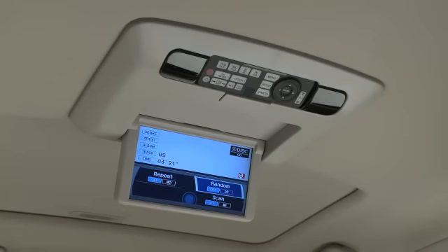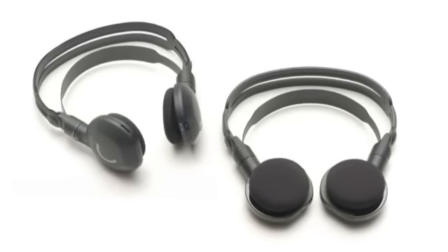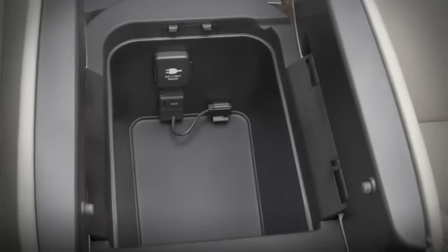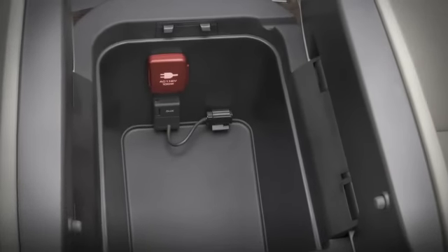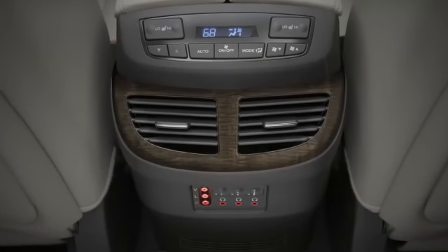The audio for the entertainment system can come through the audio system speakers or through two included wireless headphones. The system also comes with a built-in 115-volt power outlet and auxiliary input jacks to plug in game systems or a video cassette player for even more on-the-road entertainment choices.